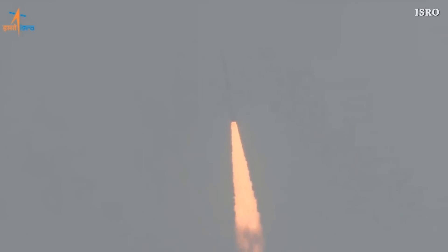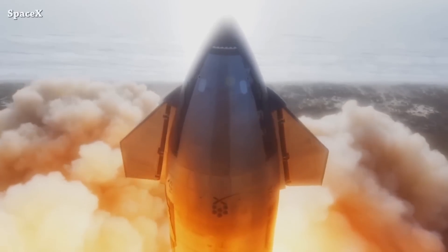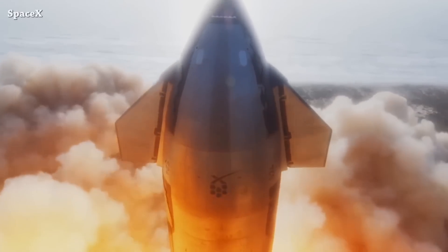We have another amazing slow-motion footage of the liftoff moment of Starship.